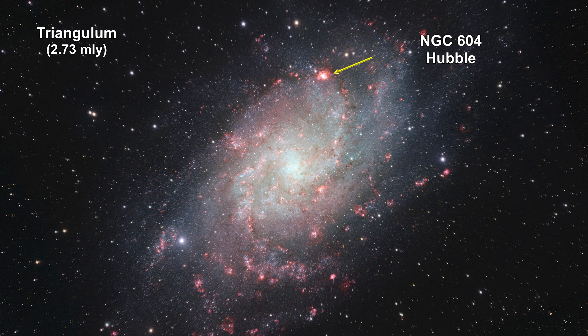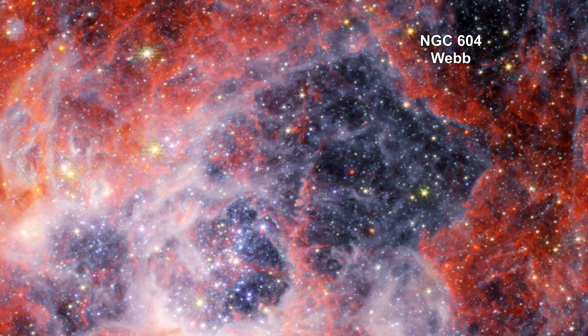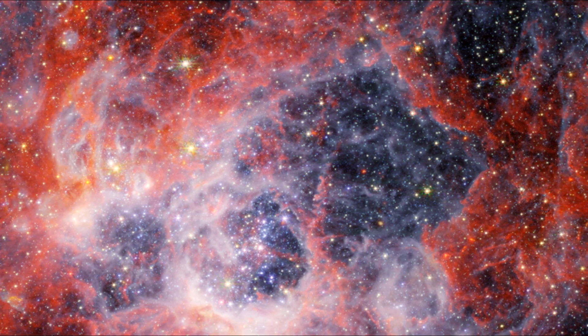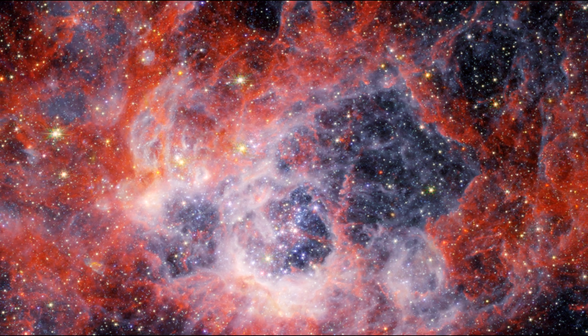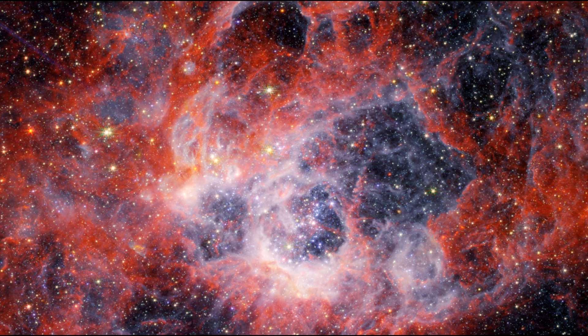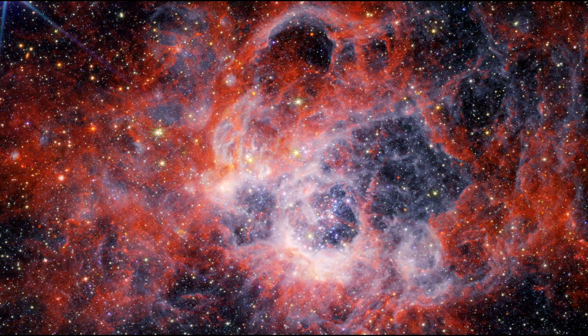This is the Hubble image. This Webb near-infrared camera image shows how stellar winds from bright, hot, young stars carve out cavities in surrounding gas and dust. The bright orange streaks signify the presence of carbon-based molecules known as polycyclic aromatic hydrocarbons.